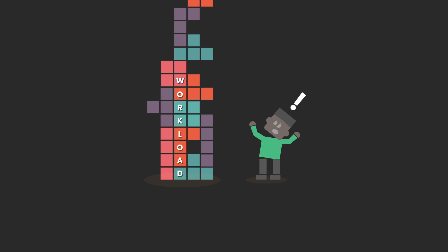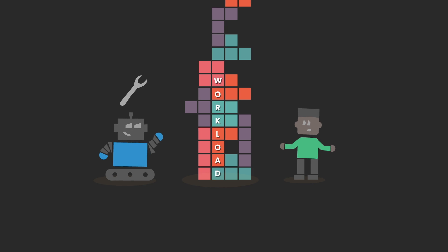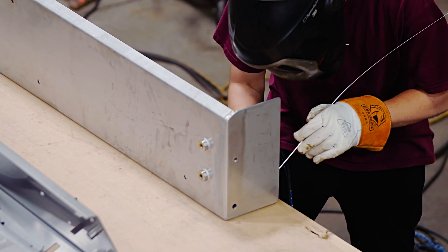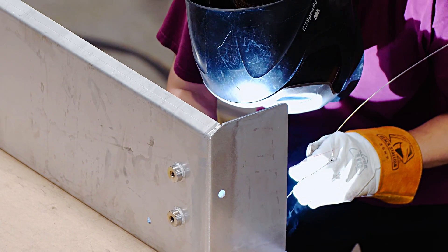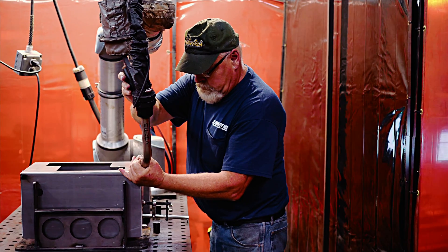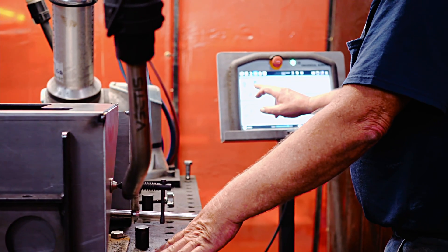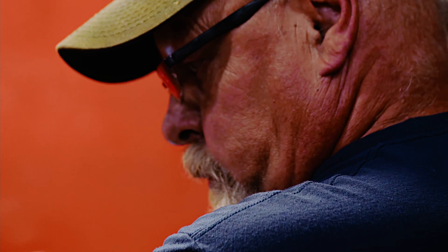We invested into a welding cobot. Before, all of our work in welding was done manually through our skilled fabricators laying all the beads. It's very labor intensive and time consuming. This robot works alongside our operator, alongside our fabricator, so they can be in the same space.